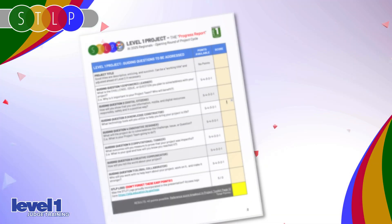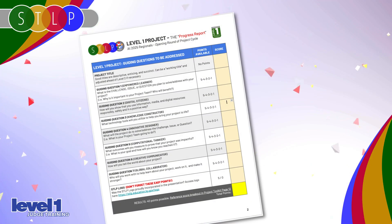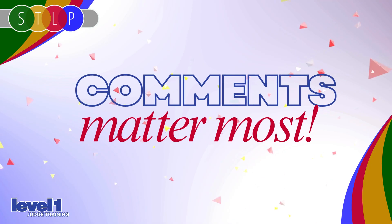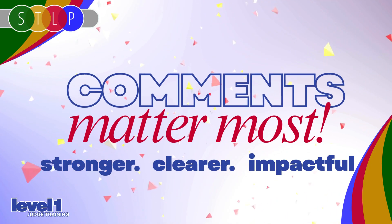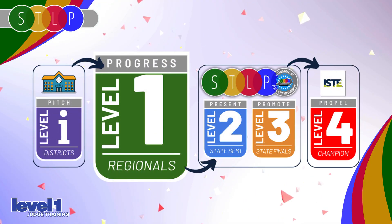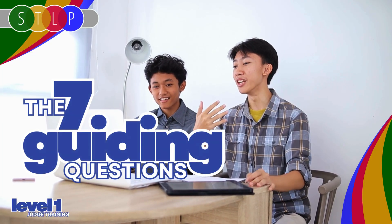Your role isn't to pick a single winner. It's to help every team get better. You'll use a rubric to score their responses, but your comments are what matter most. Those comments guide students towards stronger, clearer, and more impactful projects when they move on to Level 2. Now we'll take a look at the foundations students will use to build their Level 1 presentations: the seven guiding questions.